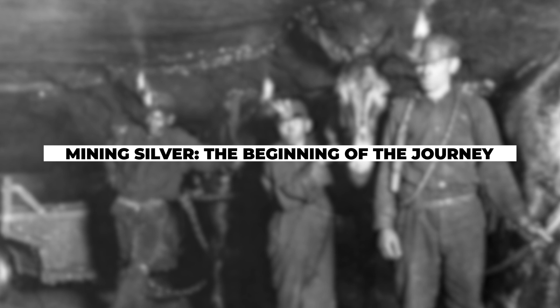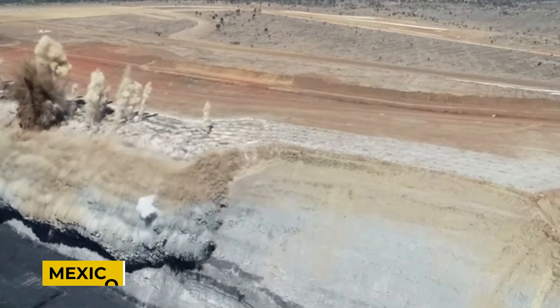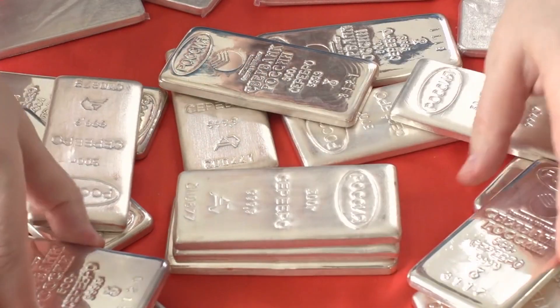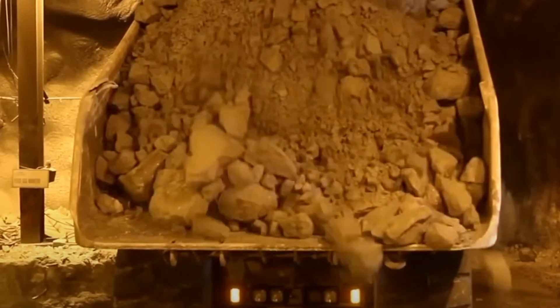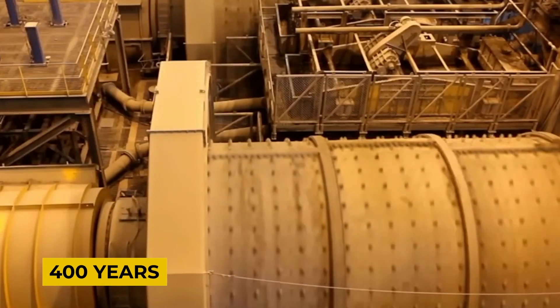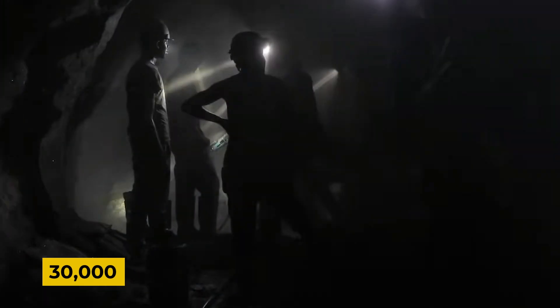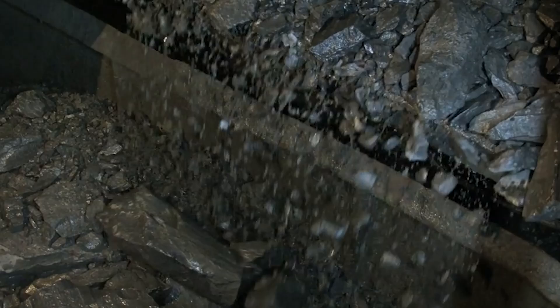The world's largest silver mine is located in Mexico, a country that accounts for around 20% of the global silver supply. This significant source of silver can be traced back to the Proano mine, which has been in operation since 1566. Over the course of more than 400 years, this mine has produced an astounding 30,000 tons of silver, and today it continues to generate over a million kilograms of silver annually.